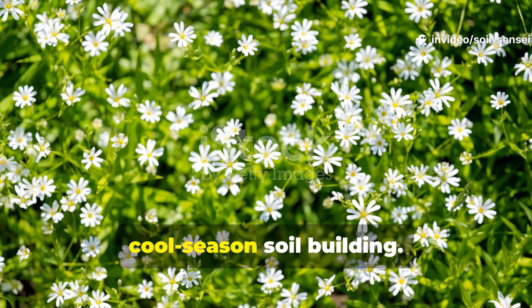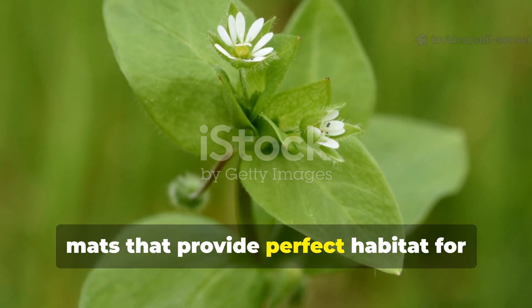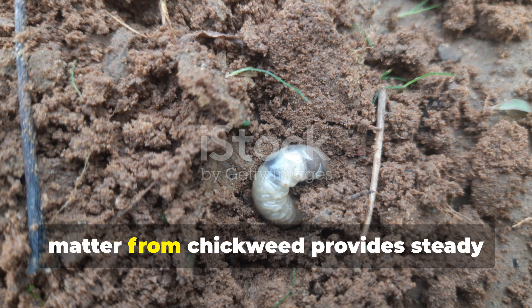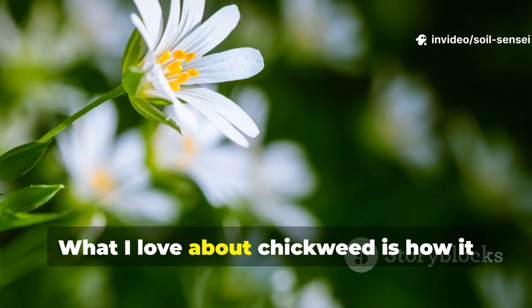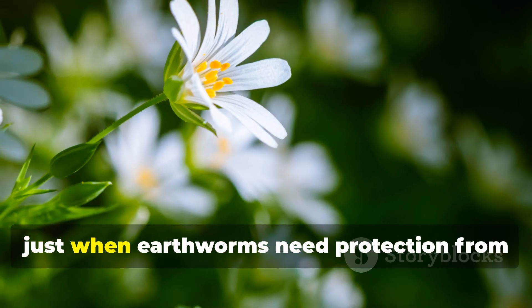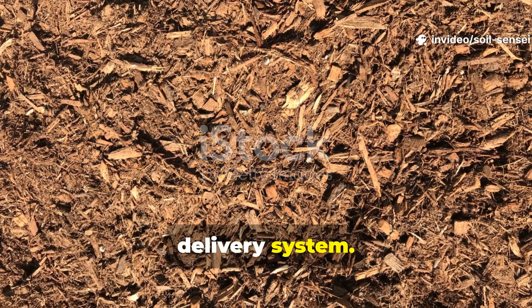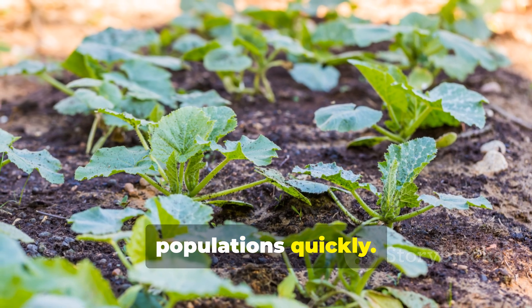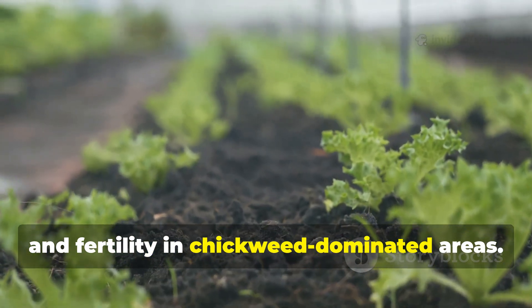Chickweed is the unsung hero of cool-season soil building. This delicate-looking plant creates dense mats that provide perfect habitat for earthworms during cooler months when they're most active. The constant shedding of fine organic matter from chickweed provides steady nutrition for soil microorganisms and earthworms alike. What I love about chickweed is how it naturally dies back in hot weather, leaving behind a layer of organic matter just when earthworms need protection from heat stress — it's like nature's perfectly timed mulch delivery system. I now encourage chickweed growth in areas where I want to build earthworm populations quickly, with consistently impressive results: noticeably improved soil structure and fertility in chickweed-dominated areas.